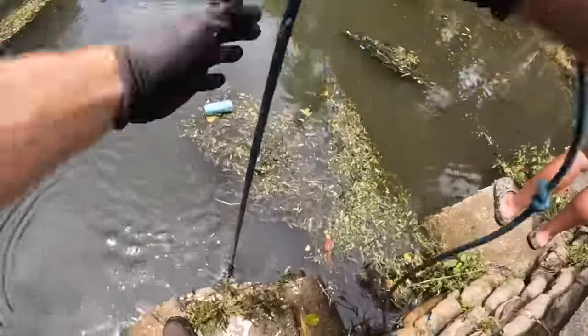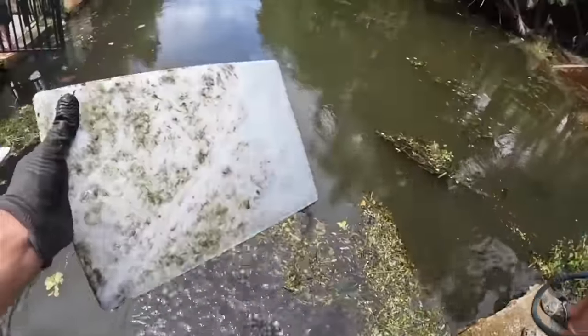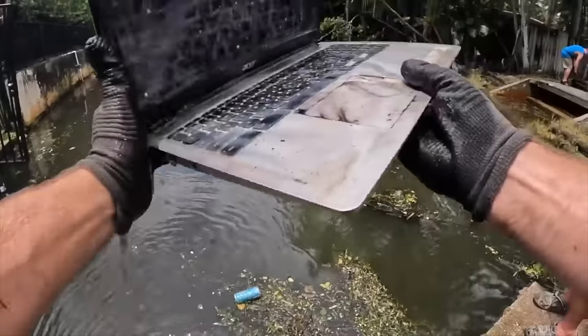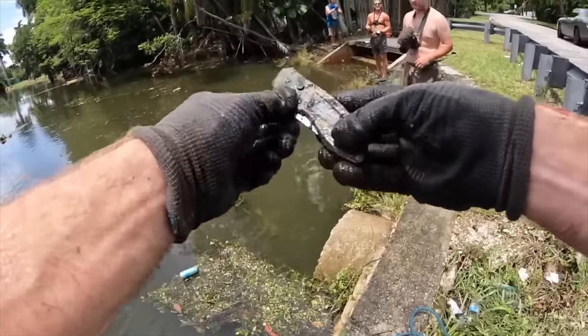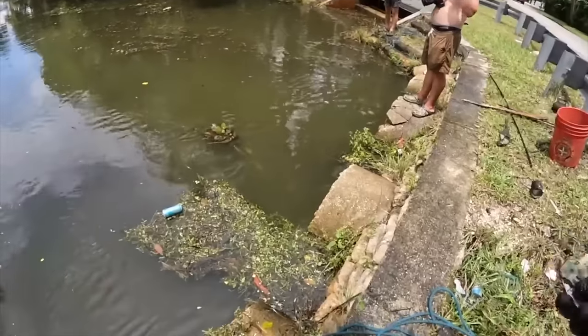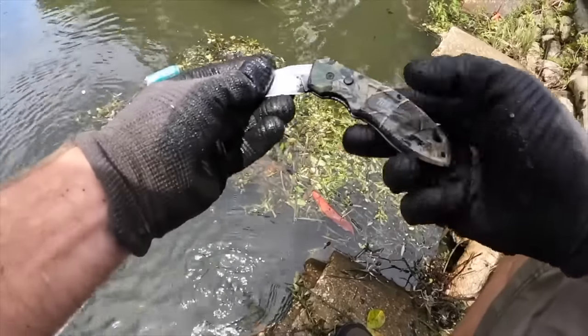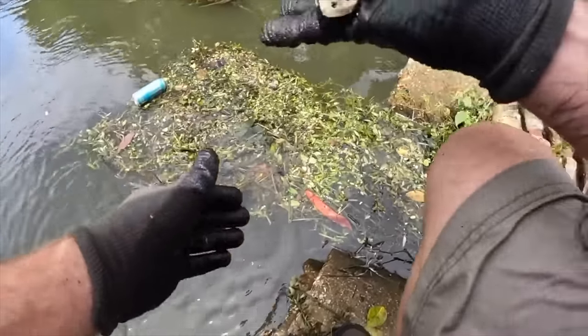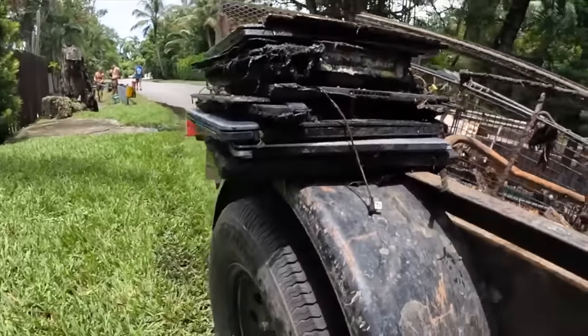Got another computer — you got another one, dude? That's a Mac. Oh sweet! It's a knife — it's a Milwaukee knife! Is it really? Heck yeah, it's in good shape too. Nice camouflage Milwaukee pocket knife — that's gonna go in the pocket!